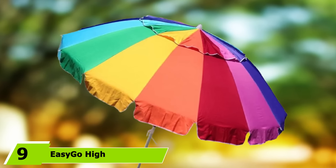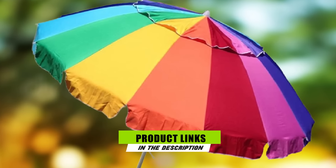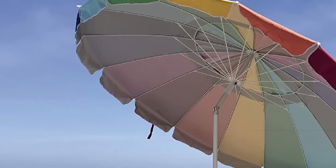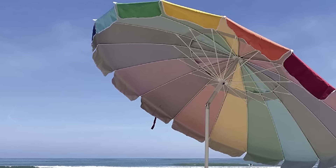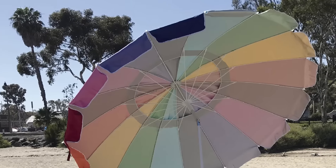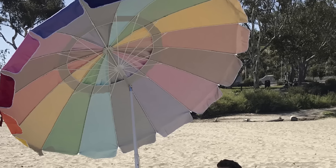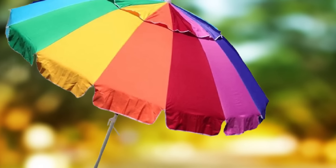At number 9 we have the EasyGo High Wind Resistant Beach Umbrella. In addition to its giant size, the EasyGo oversized umbrella features silver UV coating on the canopy to completely block out all harmful UV rays. The fun rainbow-colored design makes it very pleasant to look at and guarantees that you can see it even if the beach is crowded. The polyester used for making this umbrella not only filters UV rays well but is also very resistant to sun damage, so the colors won't fade. As a bonus, it also includes top vents to make a highly wind-resistant umbrella. The pole is made of anodized aluminum, which basically eliminates any chance of rusting.